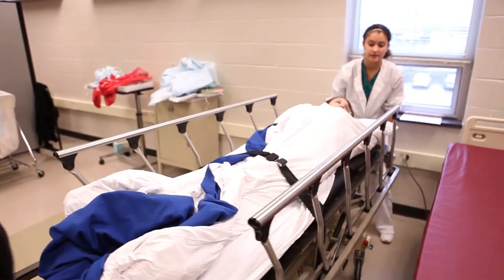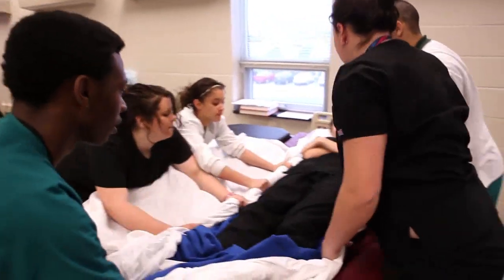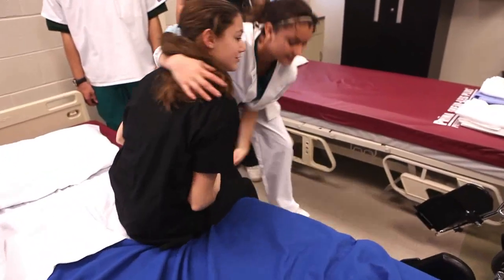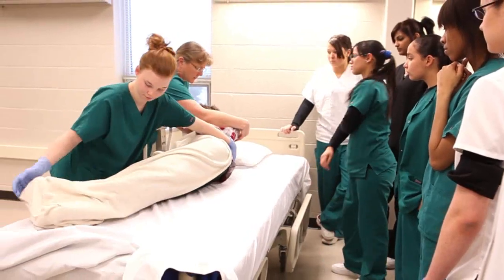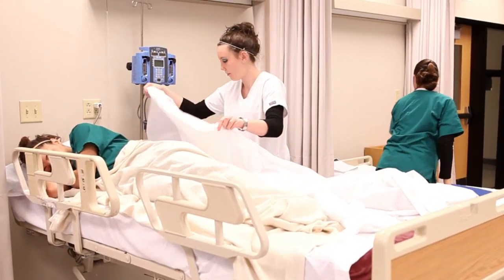Tech students will be occupationally and academically ready with the experience and confidence to succeed in the real world. It gives you such an advantage over other people. You get the college courses and just the overall knowledge of things — people look at that and say, I want to hire you because you already know what you're doing.